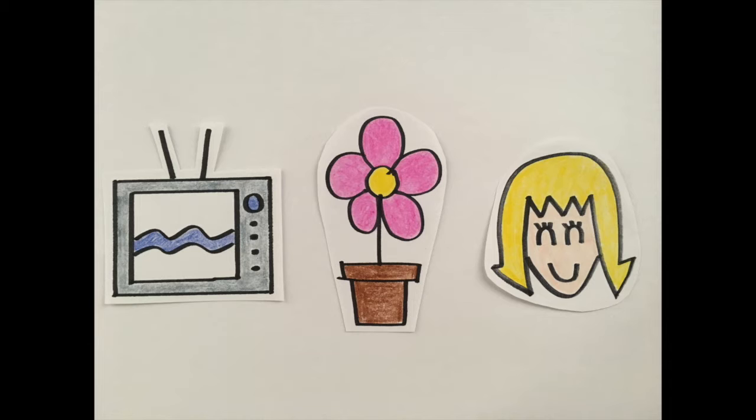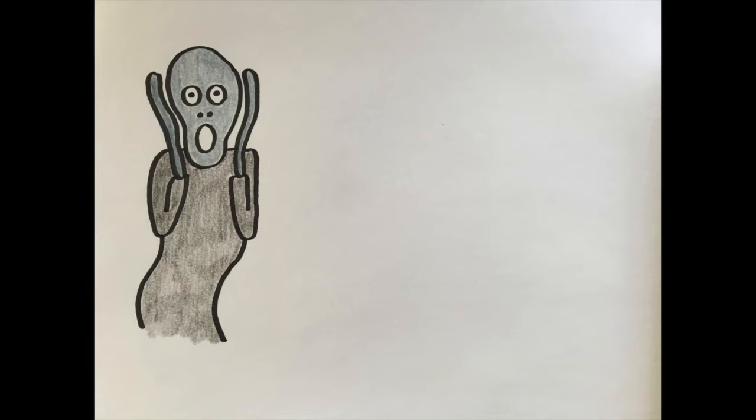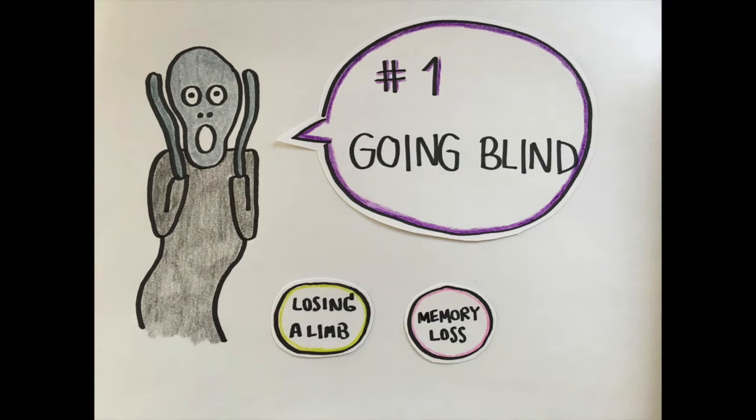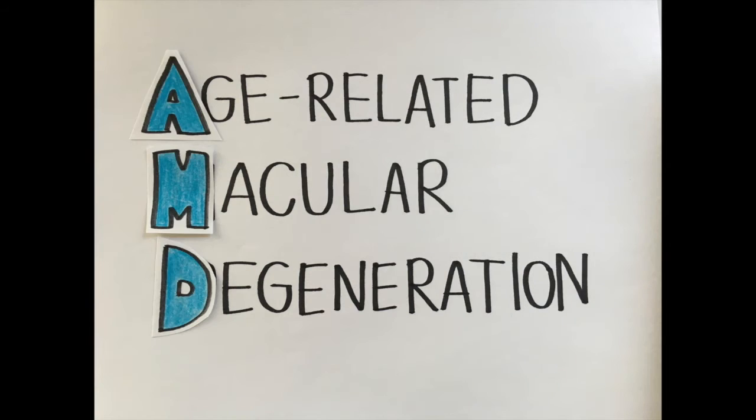Just imagine that you wake up one day and you can no longer see your favorite TV shows, beautiful nature, or that pretty face of your fiancé. The thought of visual loss is indeed terrifying. In fact, according to a recent survey, blindness is ranked first among the worst things that could happen to you. In the UK, 250 people start to lose their eyesight every day, and the leading cause is age-related macular degeneration, or simply AMD.